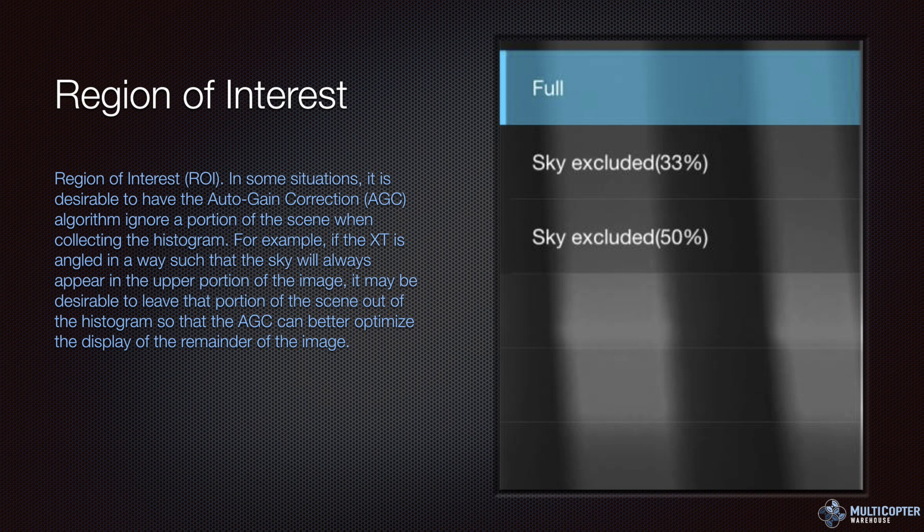Region of interest is an interesting feature that helps exclude the upper portion of the image — usually blocking out part of the sky — so you can control how much of the sky is included or excluded. This keeps the image more appropriate to what you're looking for without getting blown out, for example if the sun is in the image. Again, something you'll want to play with depending on the time of day and what you're shooting.